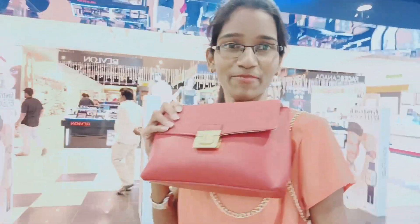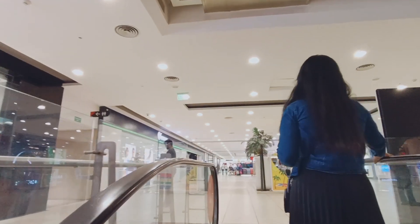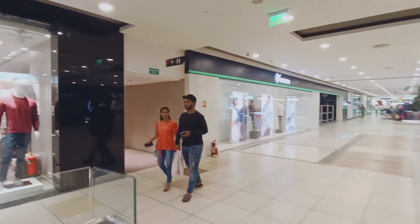We have Centro here at the ground floor. I bought this one from here — it's a very beautiful color, look at this one. And we are at the 1st floor now, I have to look at the Westside, so we have to look at the 1st floor.